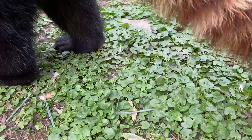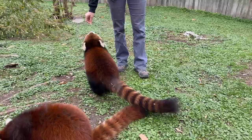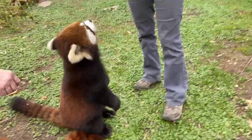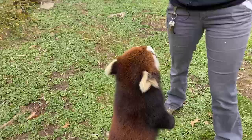They do not make good pets, unfortunately, even though we're in here with them. They do not like to be petted; they do not like to be picked up like a cat. They have sharp claws and are very strong. Right now we're just feeding them some apple, which is a favorite of theirs. They also eat some banana.